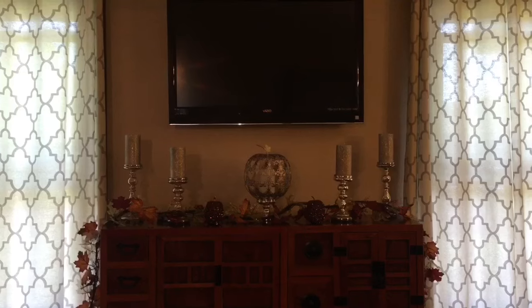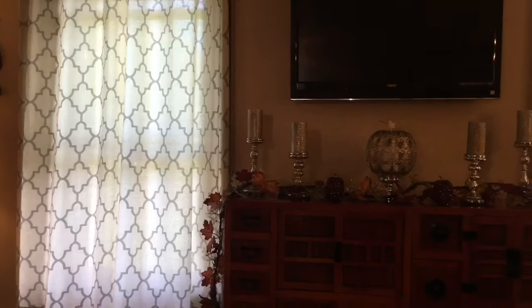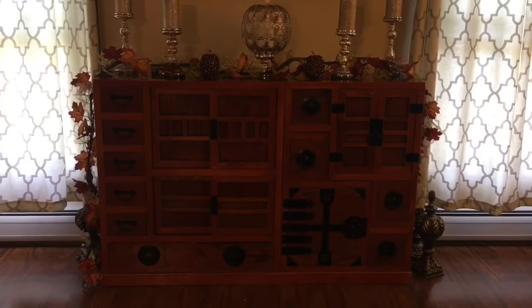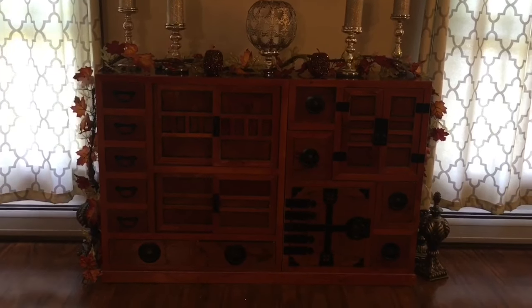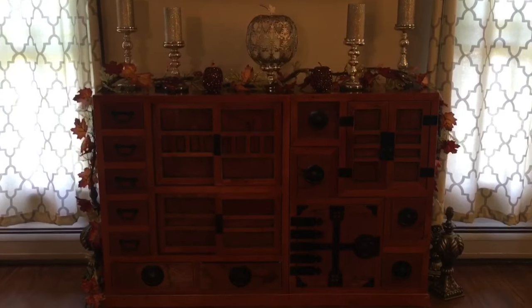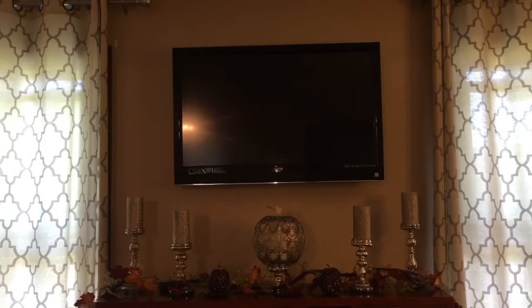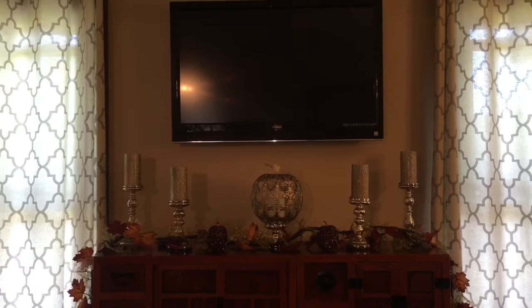That wasn't quite a 360 but I just wanted to give you a general overview. Our curtains are from Target. This Korean step chest was a gift from my brother when my husband John and I got married — you can put it flat like we have it, straight across, or in a step style which is also really cool. We don't have a fireplace or mantle in our home so this kind of serves as that and it's a nice console under our TV. My husband actually created a hole in the wall and fished the cable and electric wires through, so there are no visible cords.